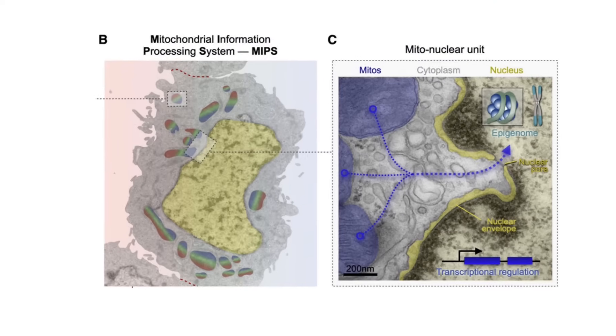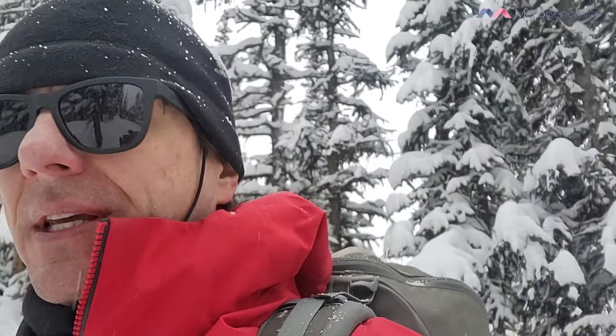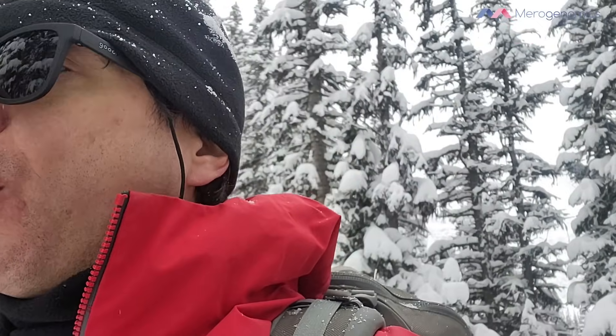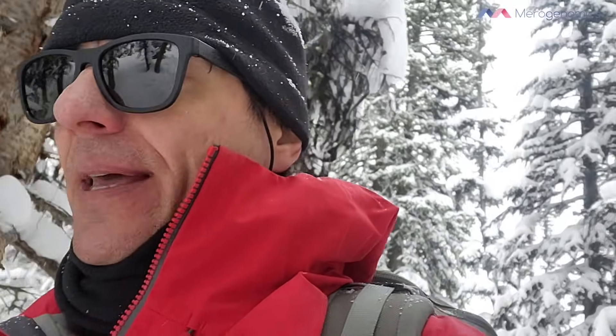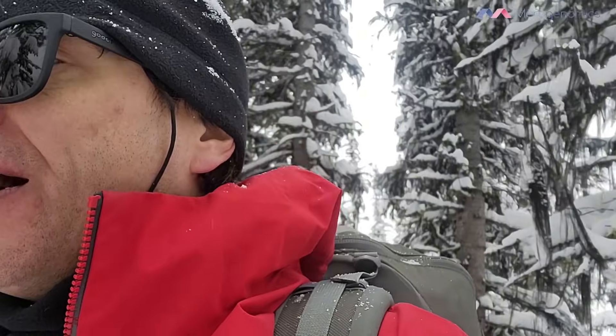Zooming in to the proximity of the nucleus, you can see how mitochondria can be in very close proximity to it. In the nucleus there are what are referred to as pores — openings inside the envelope of the nucleus — through which information can go in and out. Mitochondria can send signals that go inside the nucleus very rapidly, depending on their proximity to the nucleus, and start influencing how the genetics of that nucleus is used.